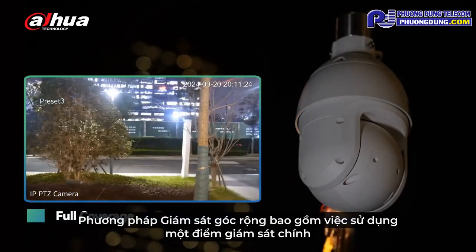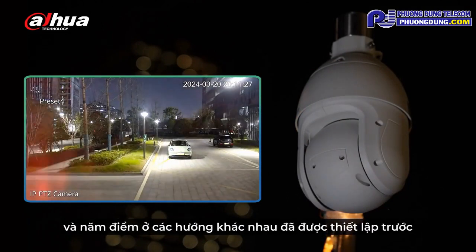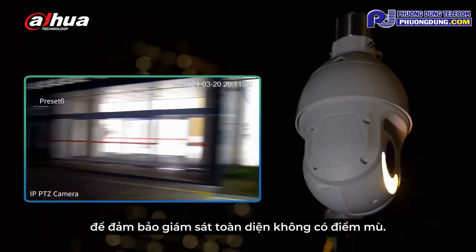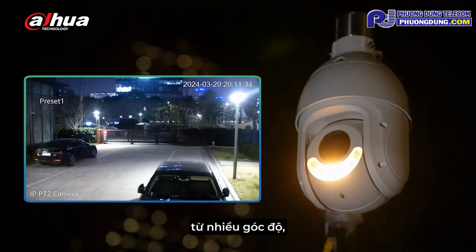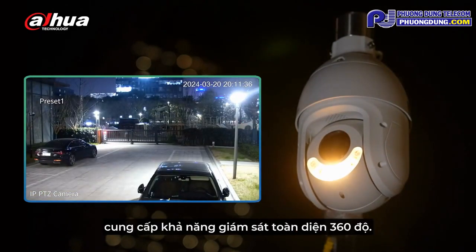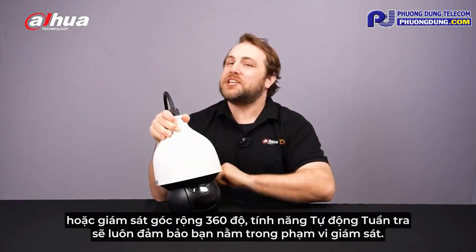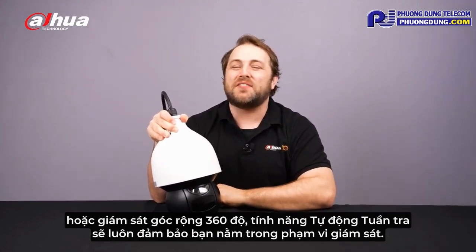The full coverage method involves using one main monitoring point and five preset points in different directions to ensure complete surveillance without blind spots. This allows the camera to monitor the entire scene from multiple angles, providing a complete 360-degree view of the area. So whether it's rapid localization in open outdoor spaces or achieving full 360-degree coverage, Auto Patrol has you covered.